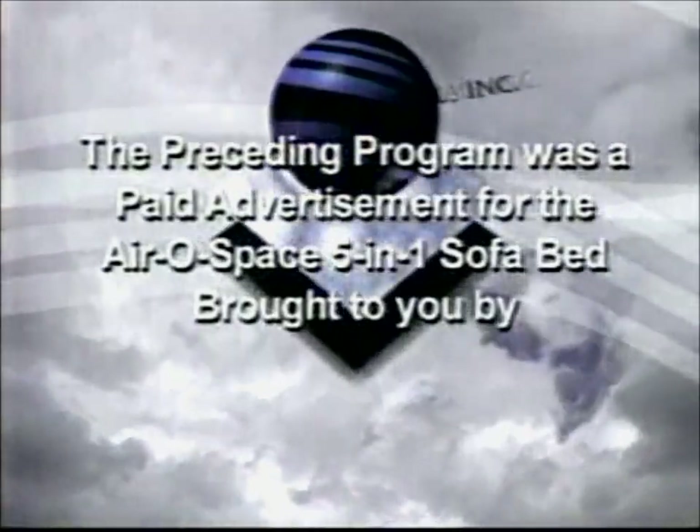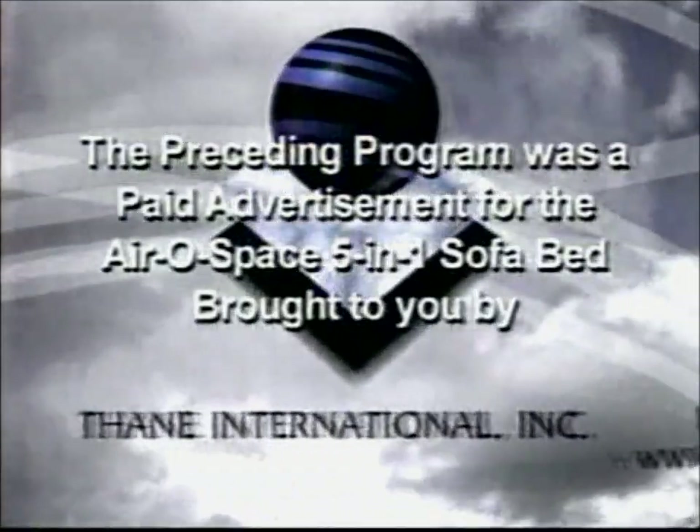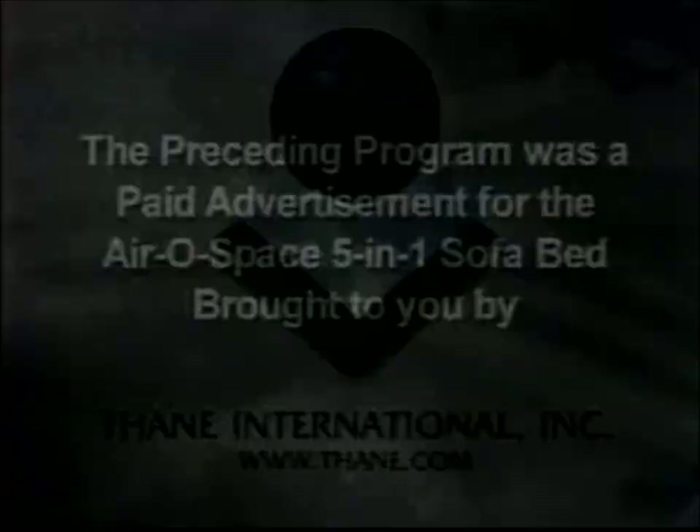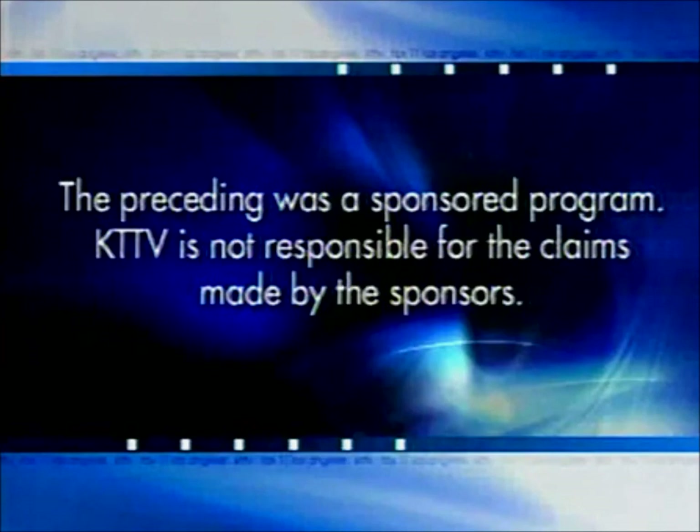The preceding program was a paid advertisement for the Aerospace 5-in-1 Sofa Bed, brought to you by Thane International. The preceding was a sponsored program. KTTV is not responsible for the claims made by the sponsors.